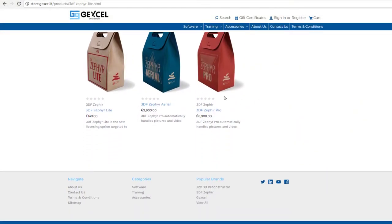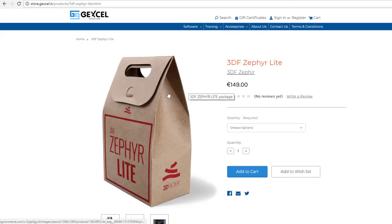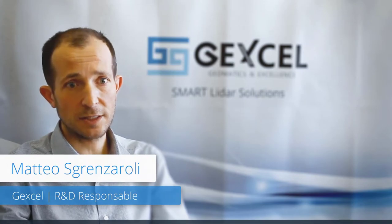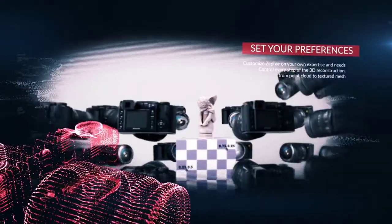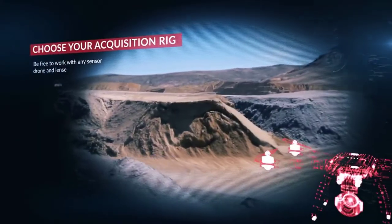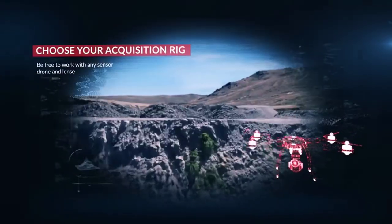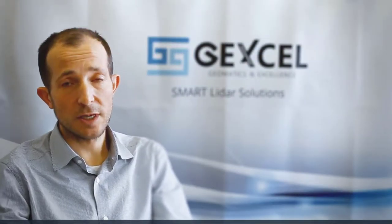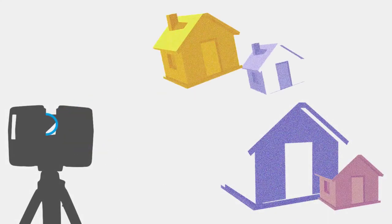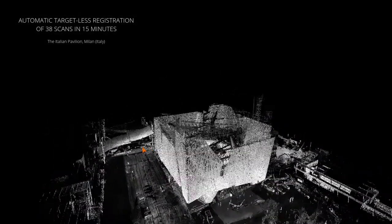This new partnership allows Jaxel to focus on distribution of Zephyr rather than its promotion. Jaxel and 3Dflow are working together to increase the integration between the LiDAR data processing world and the imaging one. The first and immediate result you will see in the market is that our GRC 3D reconstructor software for LiDAR processing talks directly with the Zephyr imagery software from 3Dflow.